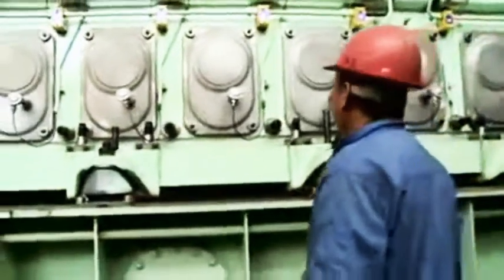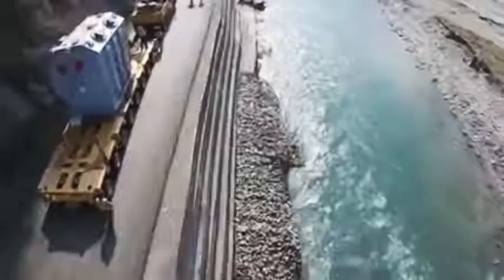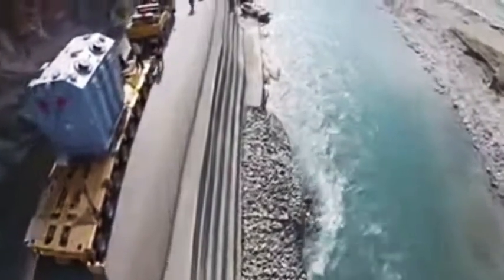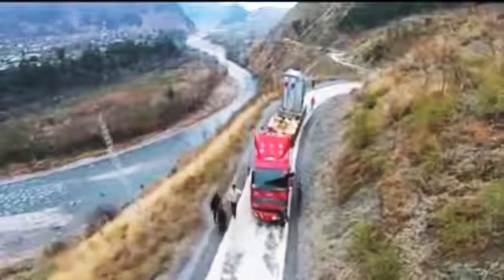Electrical, mechanical and hydraulic equipment is being fixed, with finishing works in progress. Six 97 MVA transformers have been brought on site and a seventh shall arrive in Pakistan by mid-October 2015.